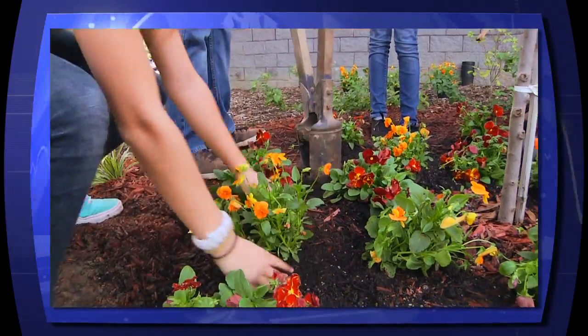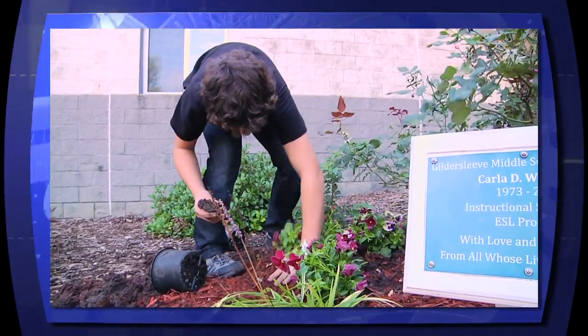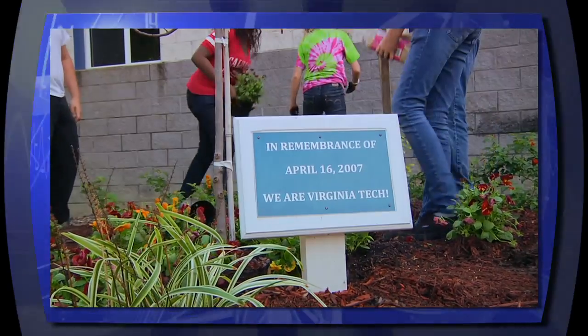The benefits included no extra cost to the school, since money raised by the school's year-round efforts to recycle aluminum cans was used to buy plants and mulch.